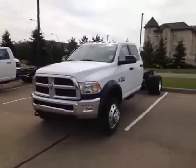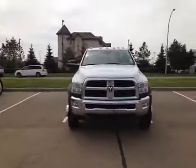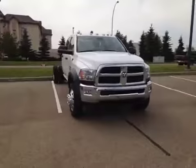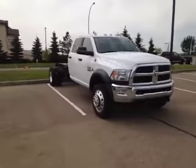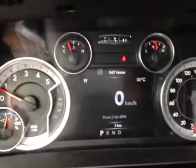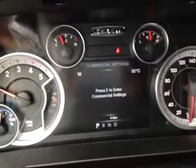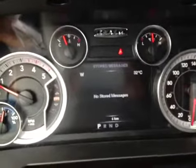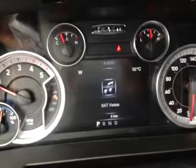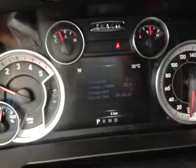We are looking at a 2014 Ram 5500 heavy-duty SLT Cummins diesel turbo. Inside, we're looking at the driver information screen, which is currently showing speed but can also show commercial settings, personal settings, stored messages, media control, and trailer distance timer.